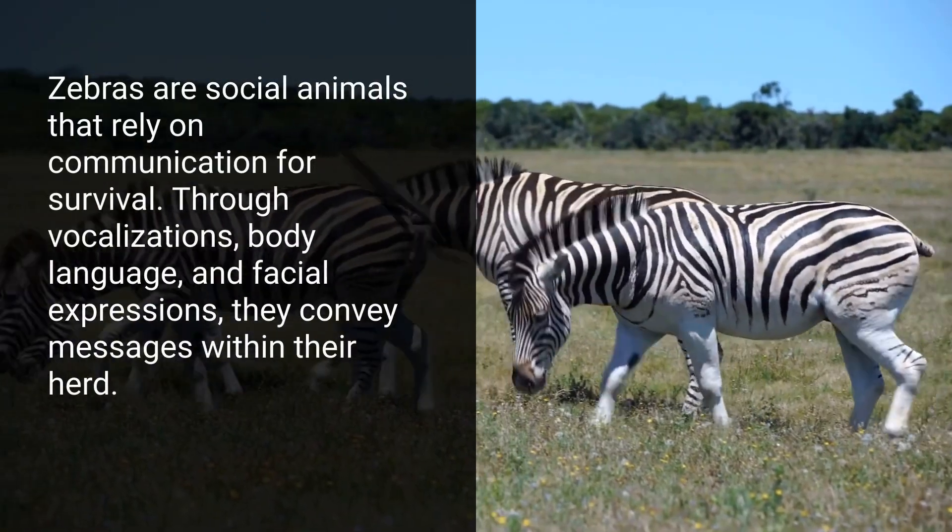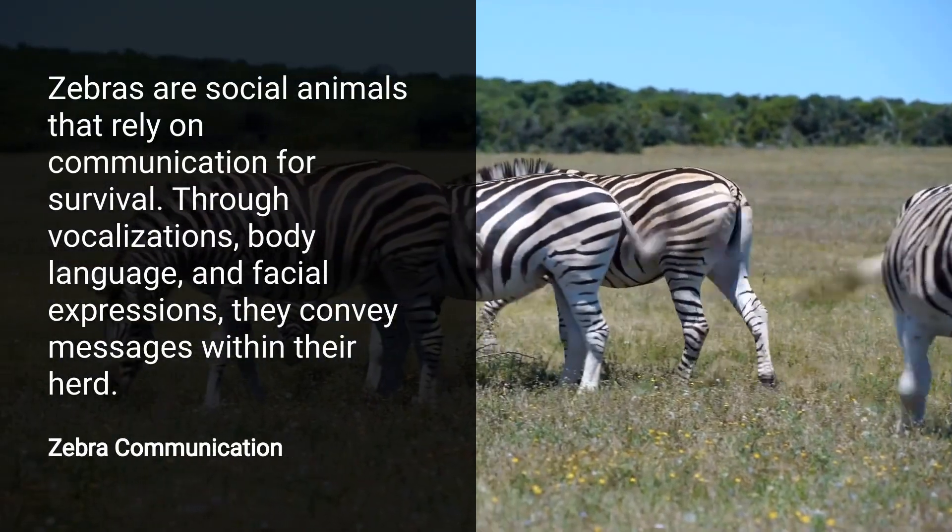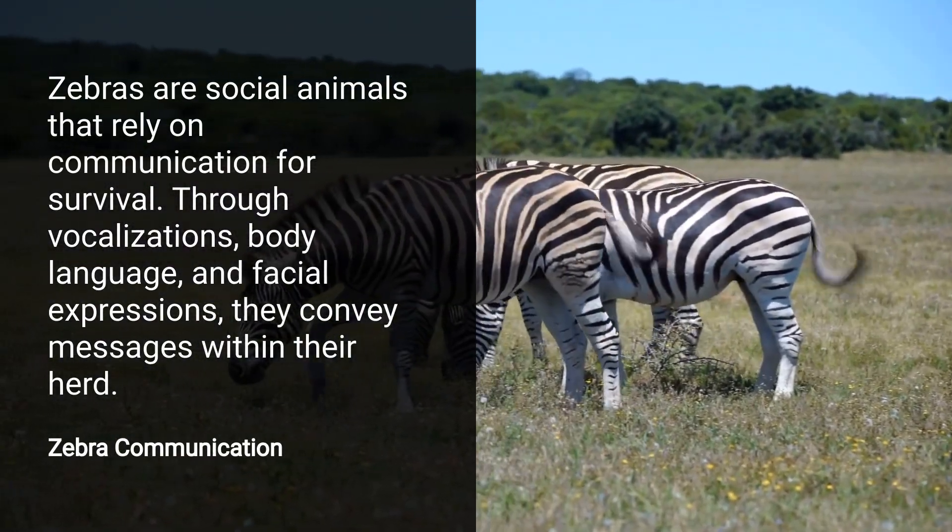Communication is key in zebra society. They use vocalizations, body postures, and even facial expressions to talk to one another.